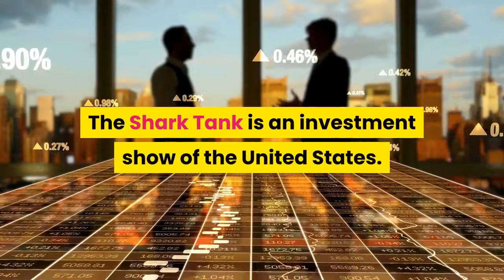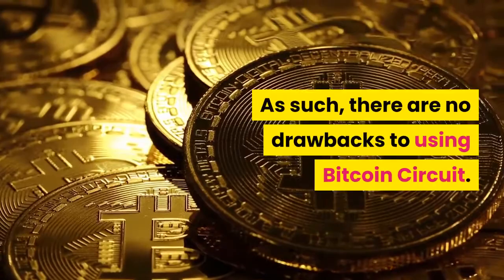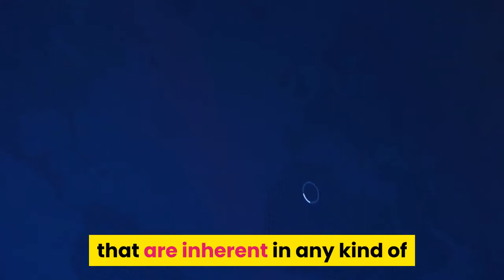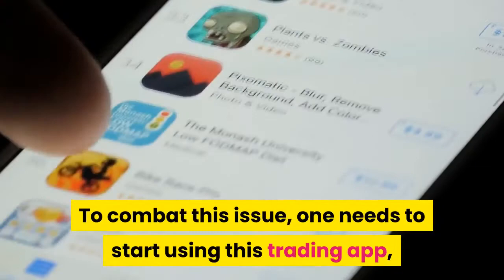Drawbacks: As such, there are no significant drawbacks to using Bitcoin Circuit. The challenges that arise are entirely due to the volatility of the cryptocurrency market, which is inherent in any kind of online crypto trading. To combat this, one needs to thoroughly read through the terms and conditions before registering an account on the Bitcoin Circuit auto trading platform.